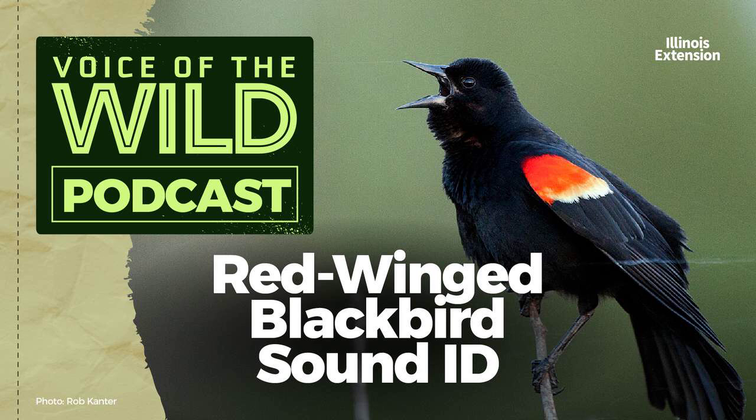The red-winged blackbird is well known for its fluid and complex song, but it also has a variety of other vocalizations. For anyone who's gone on a hike through a wet prairie or simply walked by the edge of a reedy pond, you'll be familiar with the alarm calls they give when something has ventured too close to their nest.